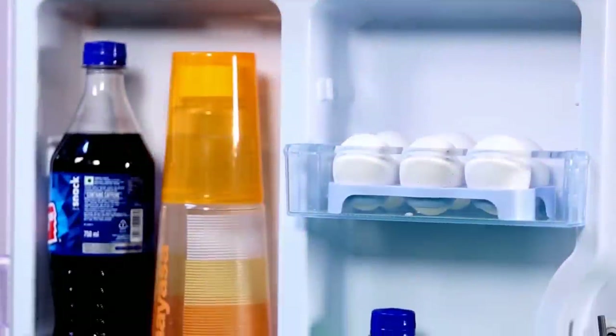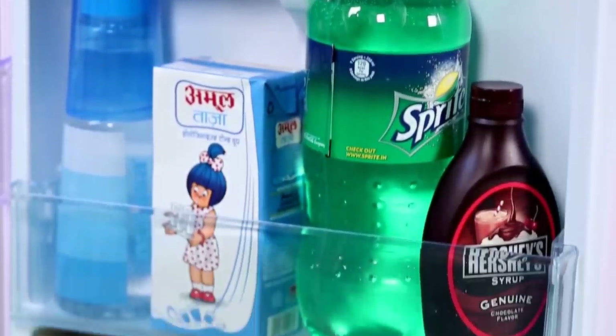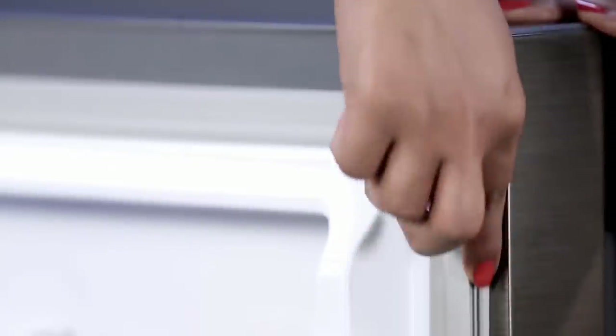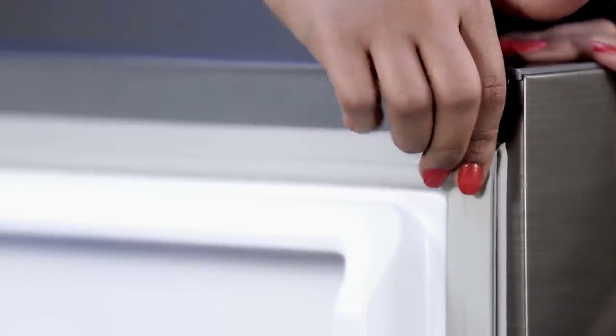The storage available on the door offers an extra shelf to keep items like medicines, and space for 2-litre bottles in addition to the space available in the chiller. There is also a gasket where your food is 100% safe, as it prevents germs from entering your refrigerator.